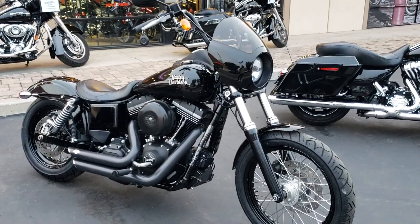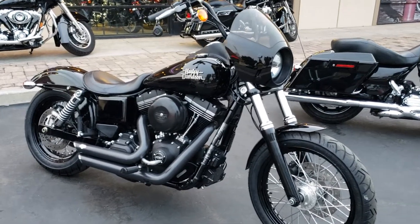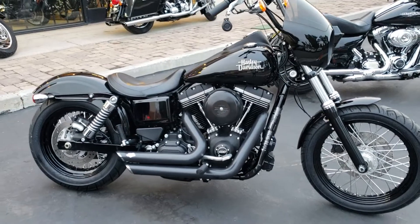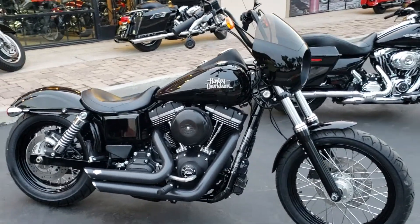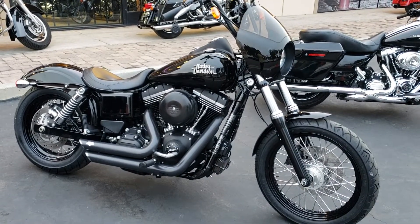So if you're in a Street Bob frame of mind, this is the bike to come check out. Just got in — price has not even been released, but you know the price will be right. The Chopper Gallery dot com, open seven days — see you here.